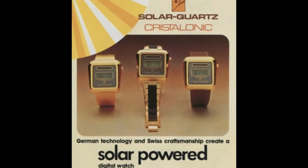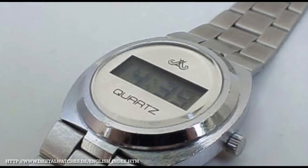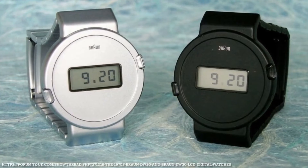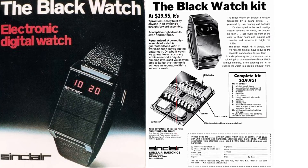Meanwhile, West Germany excelled in solar technology with Crystallonic, and other brands like Arctos, Degainer, Meister Anker, MBO, and Braun, who made their mark with their distinctive design language. Even Britain added their touch with the Sinclair Black Watch.